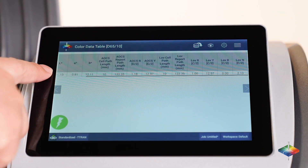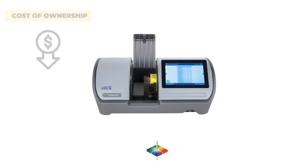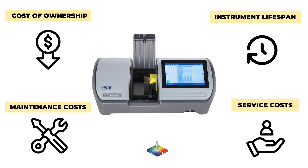AOCS and other industry standard scales. We ensure the best value by offering the lowest total cost of ownership, lowest maintenance costs, lowest service costs, longest instrument lifespan, and of course, the stellar customer service that Hunter Lab is famous for.